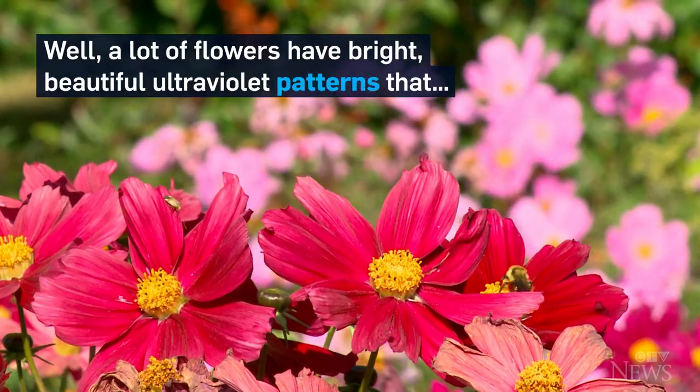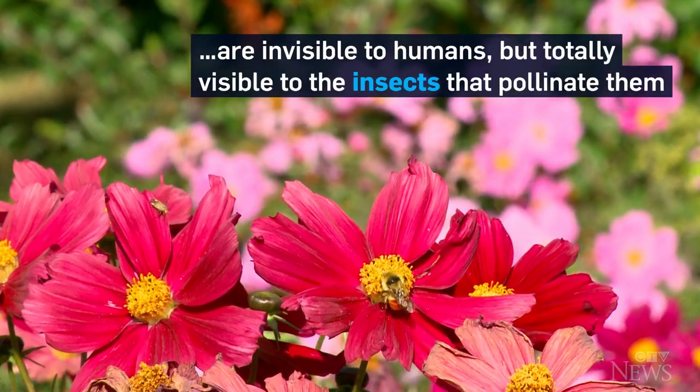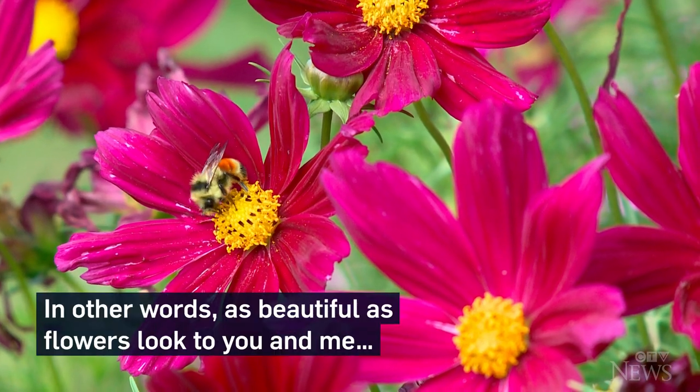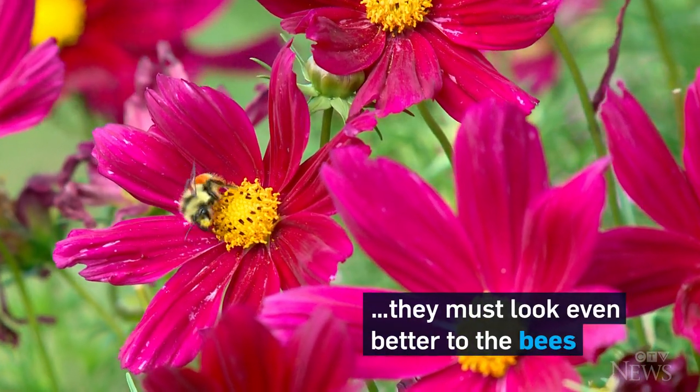Well, a lot of flowers have bright, beautiful ultraviolet patterns that are invisible to humans, but totally visible to the insects that pollinate them. In other words, as beautiful as flowers look to you and me, it must look even better to the bees.